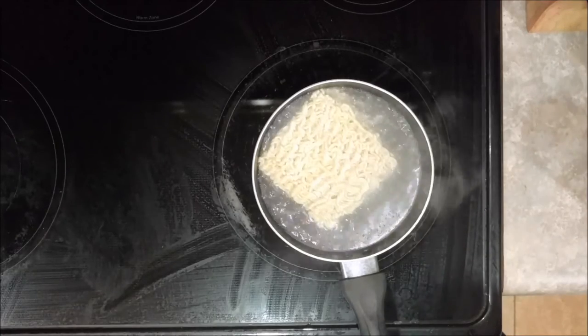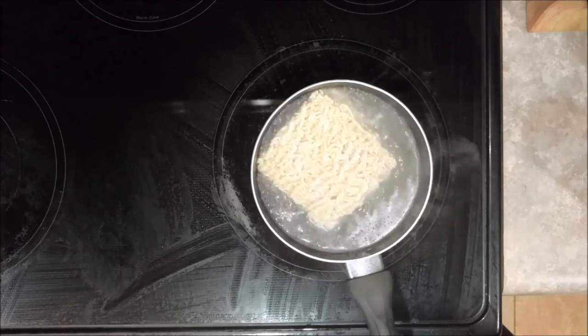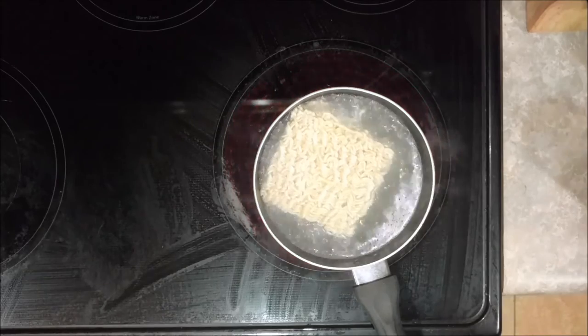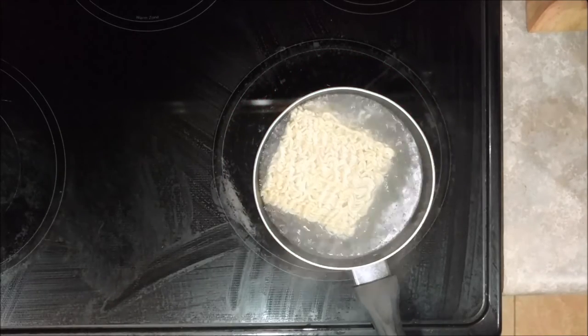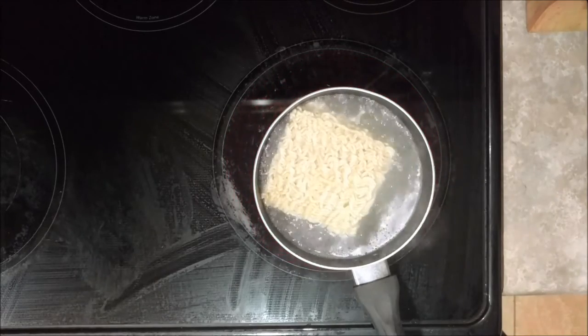Ramen noodles — it's a cheat meal, but anything you can do to make it taste a little bit better is well worth the process of trying to find new ways. In this series we're definitely going to be finding new ways of making ramen noodles, different ways to spice them up and have them be a little more enjoyable.